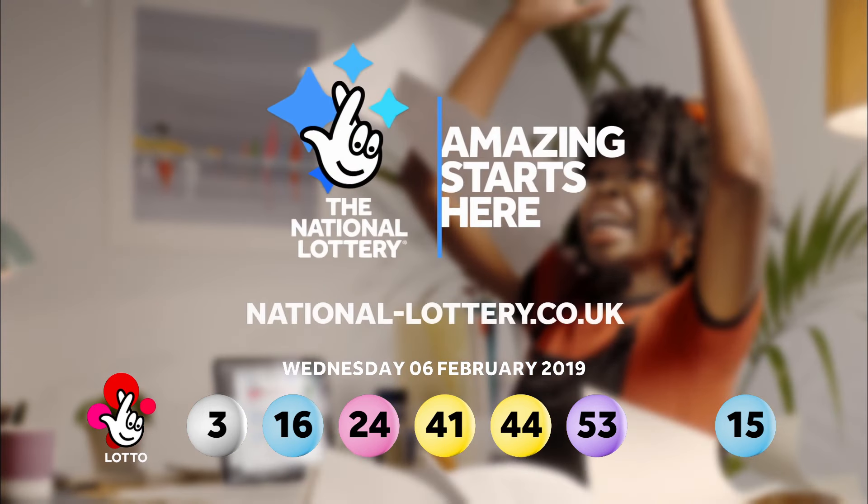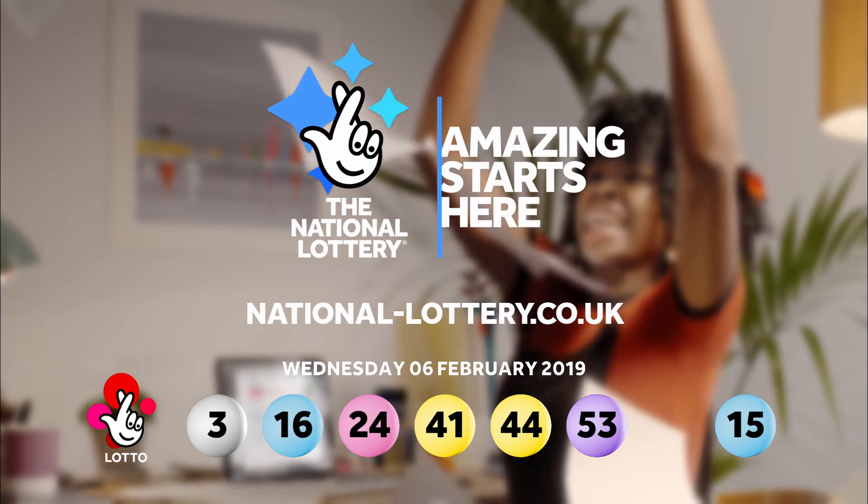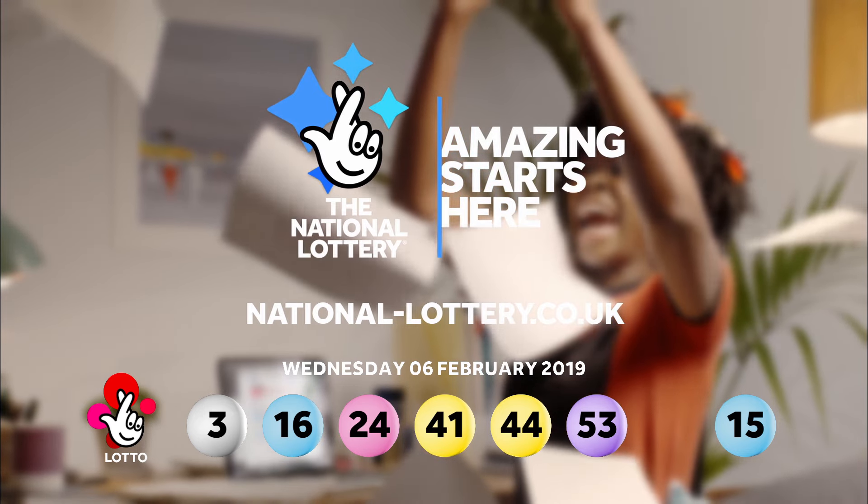Remember, you can now become a millionaire by matching five main numbers and the bonus ball. So get checking those tickets.